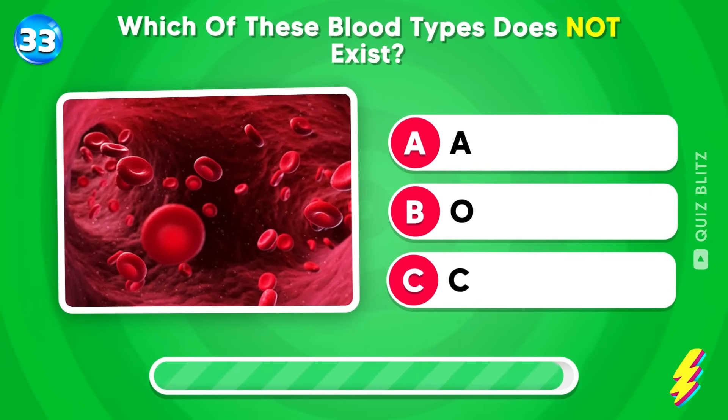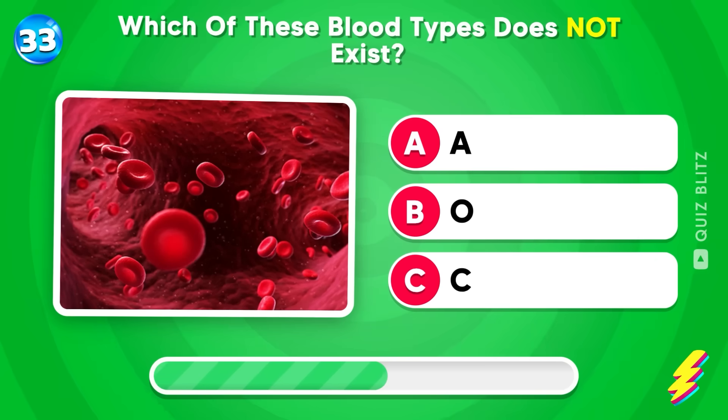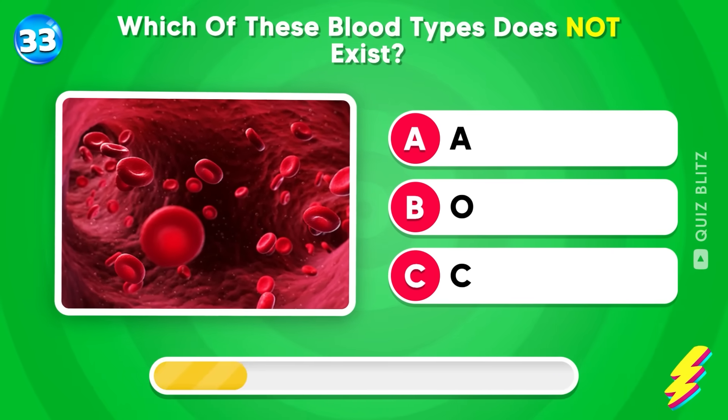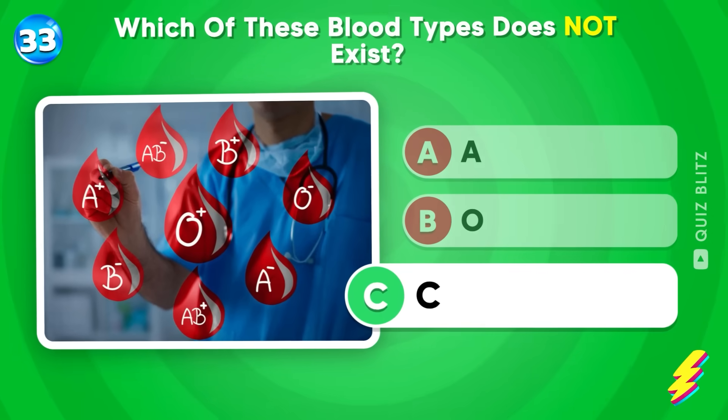Which of these blood types does not exist? A, O, or C? Good job! It's C!